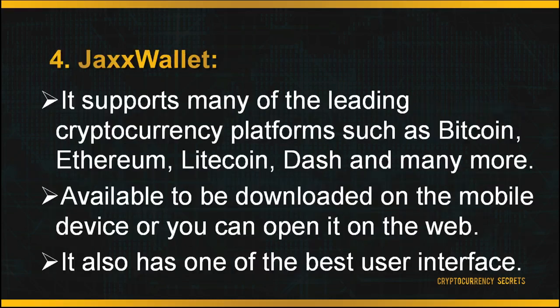Next is JAX Wallet. The biggest advantage of JAX is that it supports many leading cryptocurrency platforms such as Bitcoin, Ethereum, Litecoin, Dash and many more. It is available on mobile or on the web. It also has one of the best user interfaces — when you log in, navigation is straightforward. They prioritize user experience. JAX also has very good security and privacy settings, as your private keys are sent to your local device and never to any servers. This means you have full access to your crypto funds and JAX does not hold or have access to any of your funds.